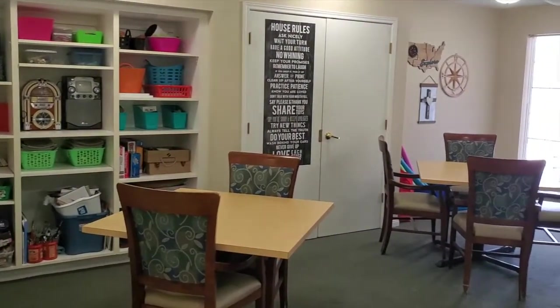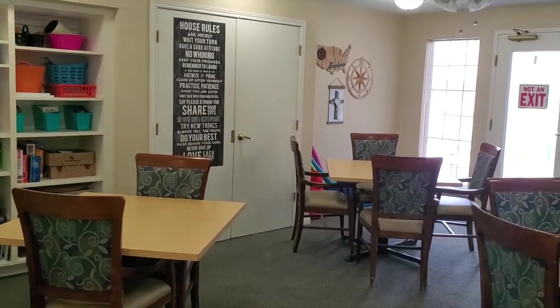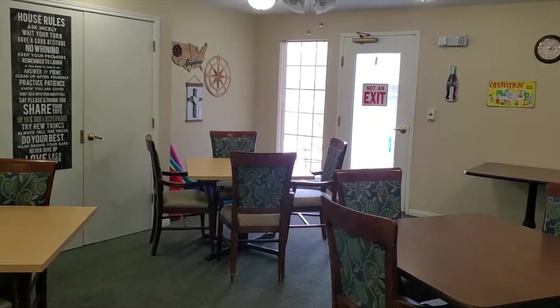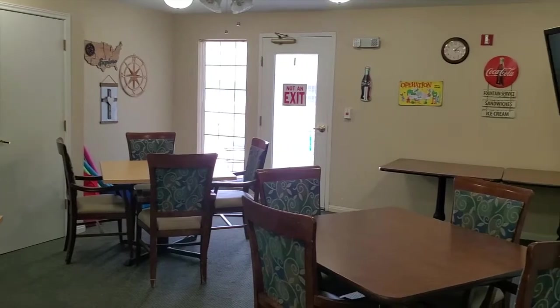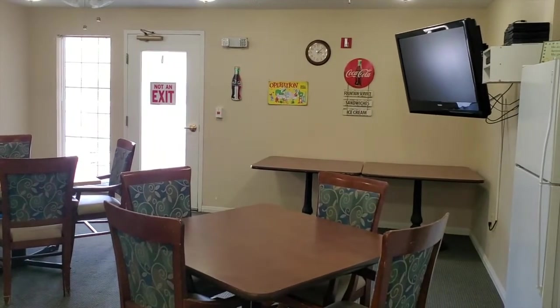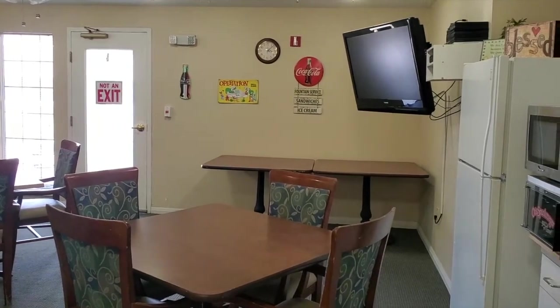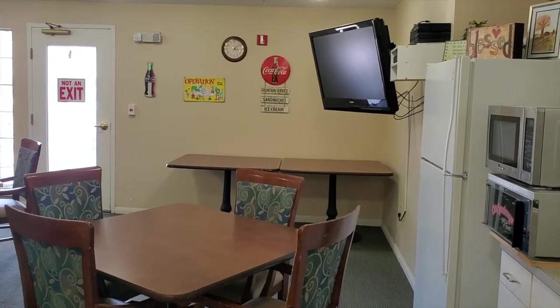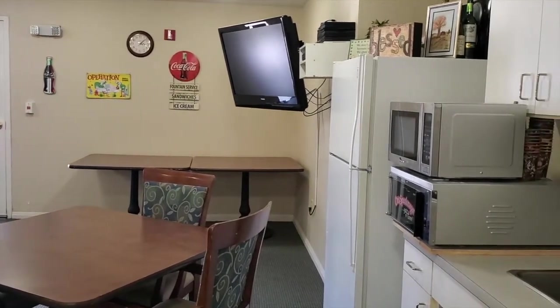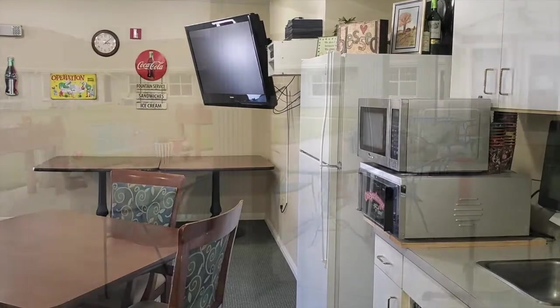This is our activity room where our residents come. We have an art class every week. This is where they play cards and any type of activities together. In here we also can have this room reserved for birthday parties or any type of gathering that families might need to have.